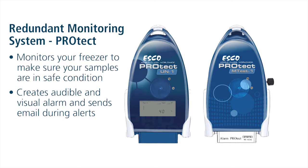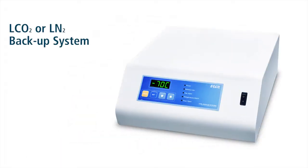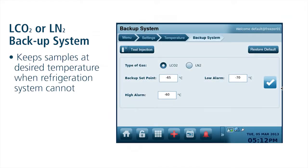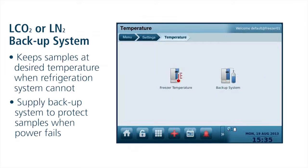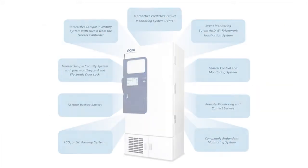LCO2 or LN2 Backup System. A backup system keeps your samples at the desired temperature when the refrigeration system does not. Simply supply the backup system with an adequate liquid CO2 or liquid nitrogen supply and your samples will be protected when power fails. No ULT system that stores critical samples should be without a LCO2 or LN2 backup system.